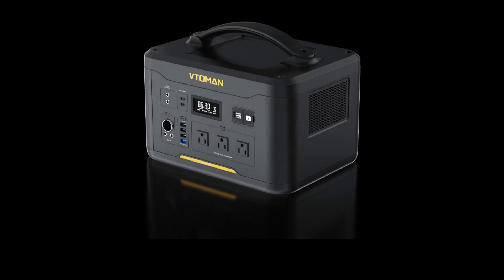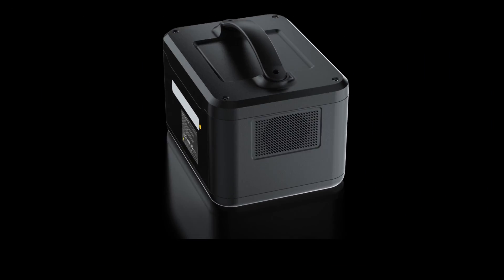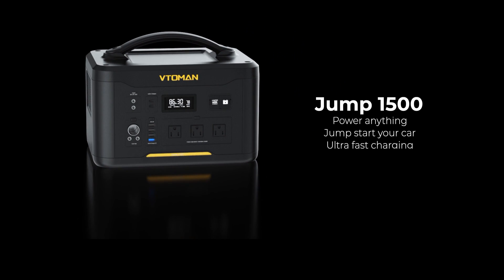Remember, it only takes five hours to charge up to 80% thanks to its unique ultra-fast charging technology.